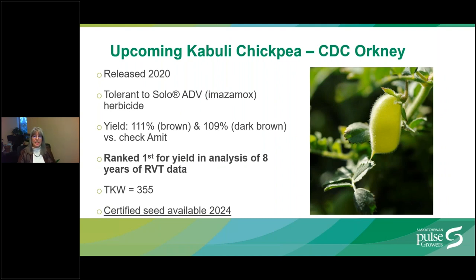An upcoming Kabuli chickpea is CDC Orkney, released by SPG in 2020, tolerant to Imazomox herbicide. It yields similar to CDC Lancer at 111% of the check in the brown soil zone and 109% in the dark brown soil zone versus check Amit. In eight years of regional variety trial data, statistical analysis ranked it first for yield across all geographies. It has a seed size of 1,000 kernel weight of 355. Certified seed is anticipated for 2024.